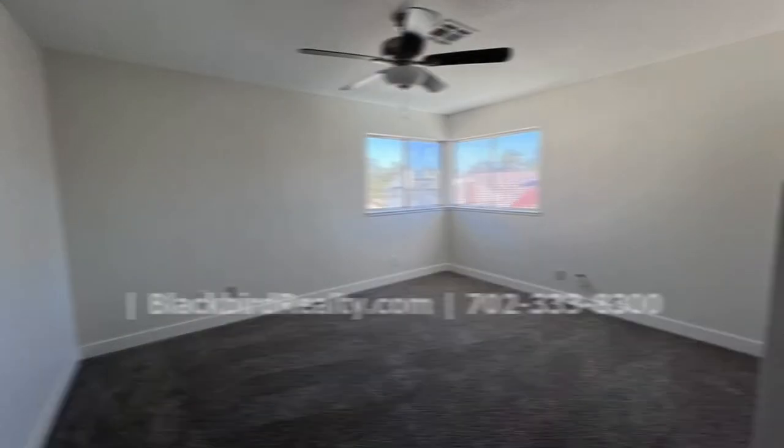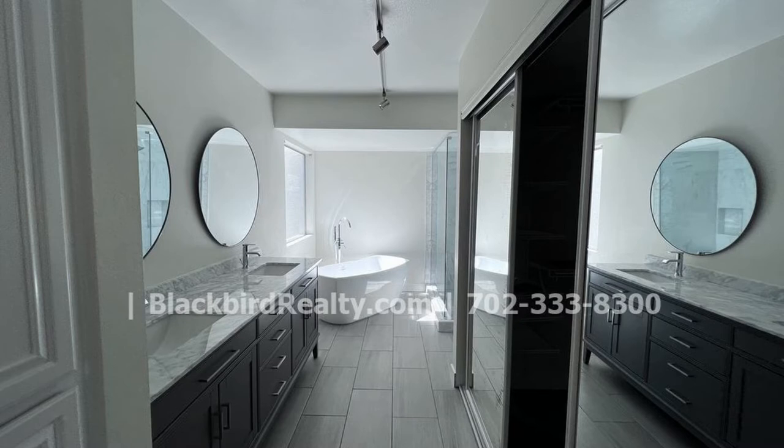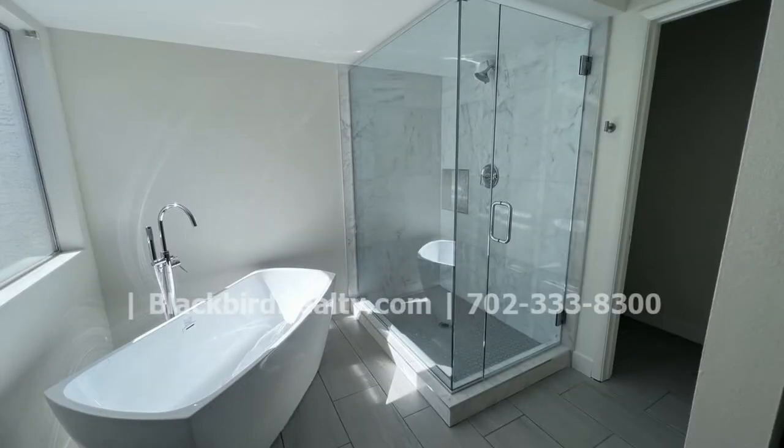The primary bedroom downstairs boasts an oversized closet. The master bath is lavishly fitted, with nice fixtures and a standalone tub.